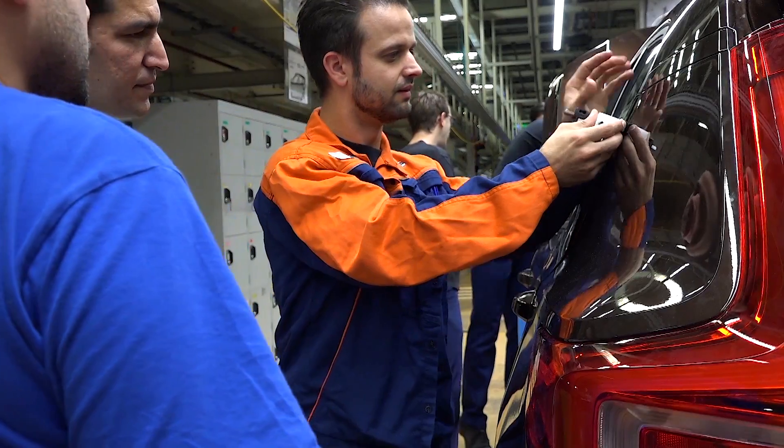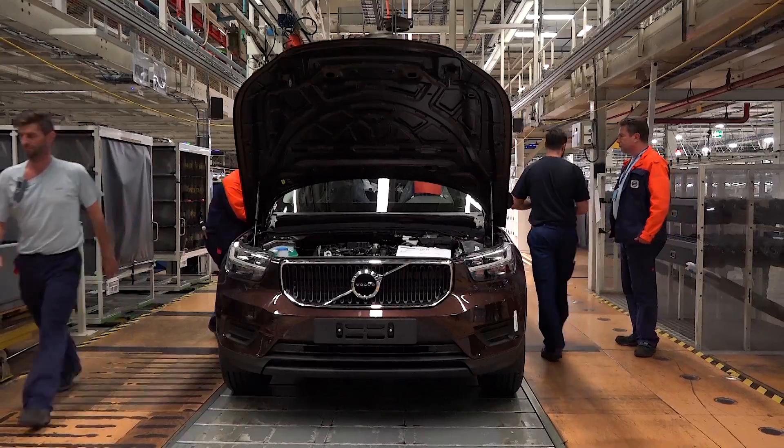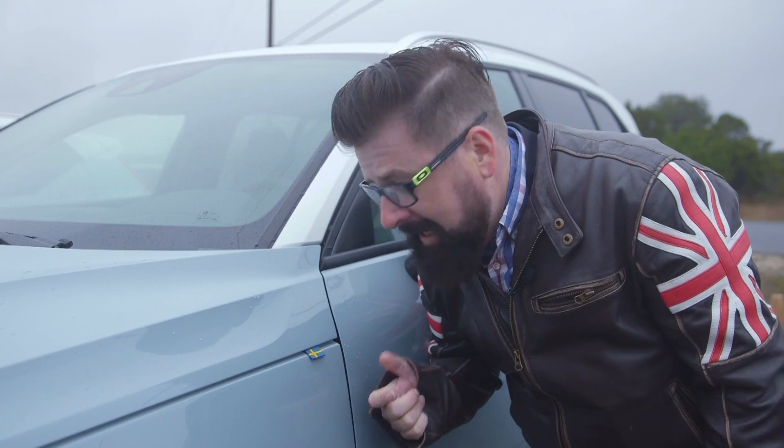The small CUV market is going to explode in the next 18 months, with almost every automaker bringing new models to the market. Volvo is one of the first, and by far one of the best-looking of the group.